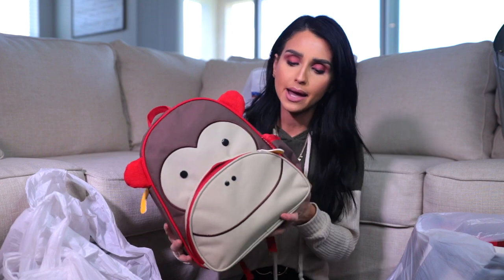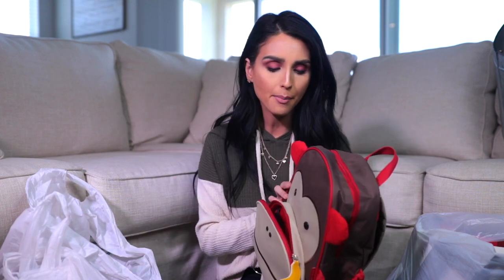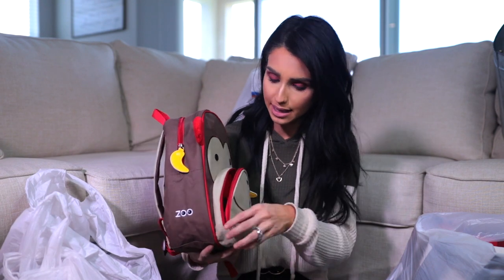Then I went to Bed Bath and Beyond and I picked out one thing I'd been looking for forever but didn't want to pay full price on — a new backpack for my son. I got him the Skip Hop brand, and it's so cute because I call him my little monkey and it has little bananas on it. It's just a perfect backpack for him.